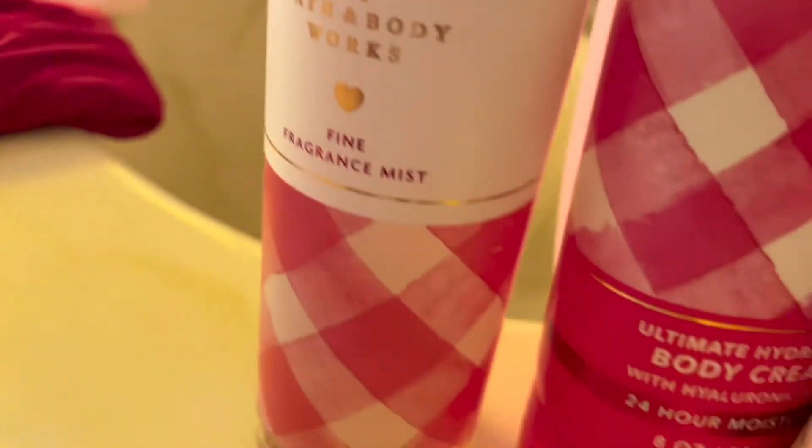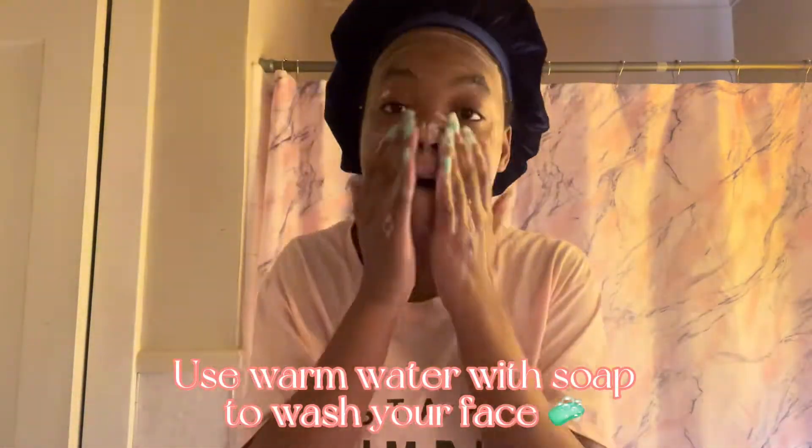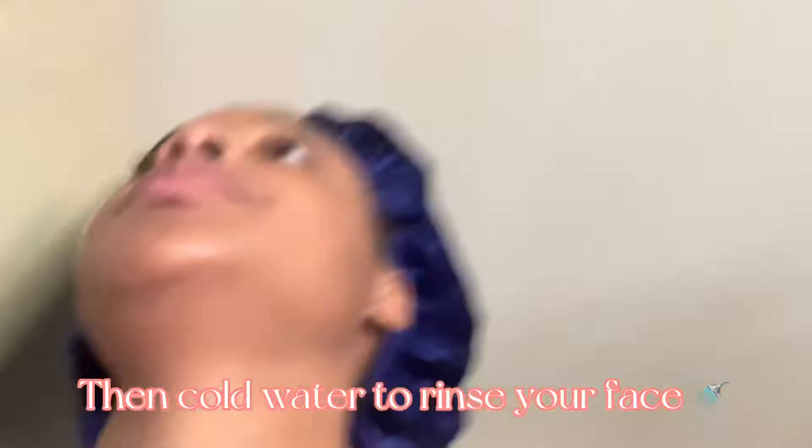Today's video will be a get ready with me, shopping vlog, and also a little back to school haul. Stay tuned, make sure you like, comment, and subscribe. I was just brushing my teeth and washing my face, telling y'all how I do it and what I do, so yeah, use my little tips and your skin might come through.